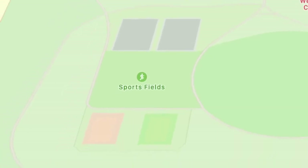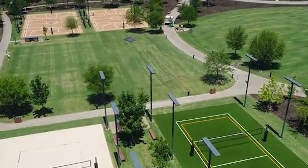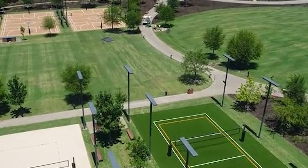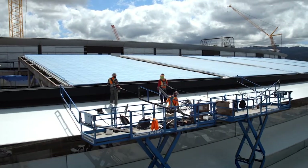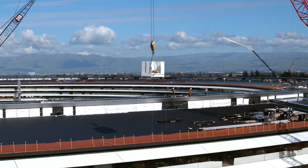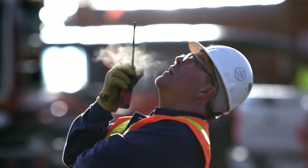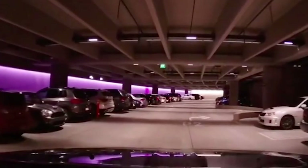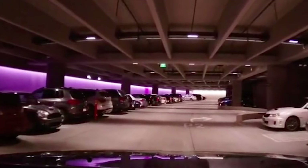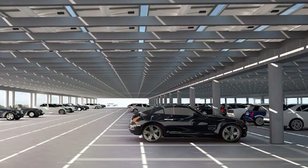Moving further south, you'll find the sports fields where workers can enjoy a game of basketball or tennis. Even further south is the Apple Park Central Plant, which has fuel cells, backup generators, chillers, condensers, water storage, hot water storage, an electrical substation, and fire pumps. The parking garage adds an additional 9,000 spaces for workers, for a total of 14,200 parking spaces at Apple Park.